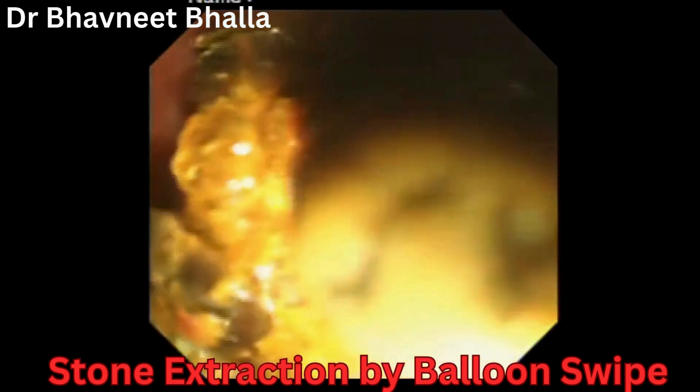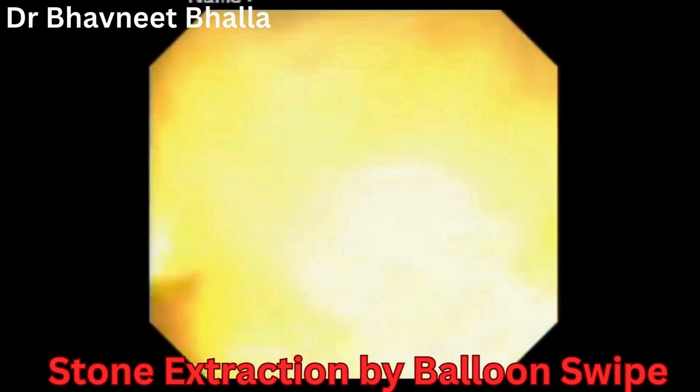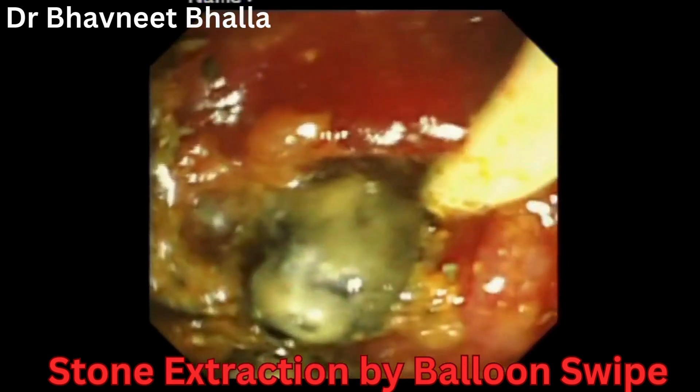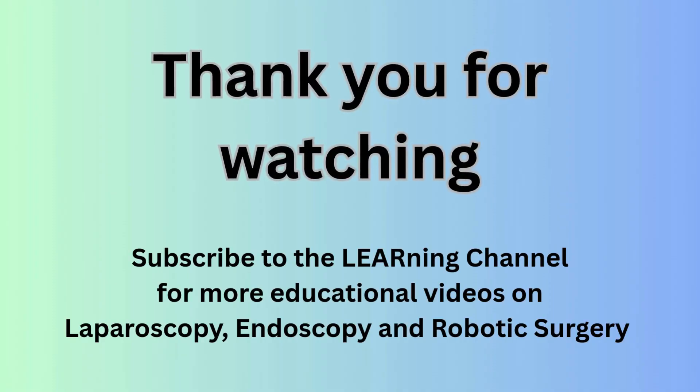A check cholangiogram was done after this to ensure complete clearance of the stones. A 10 French double pigtail CBD stent was placed in the CBD, thus ending the procedure successfully.